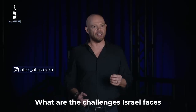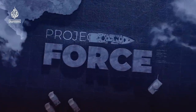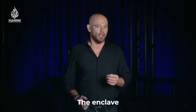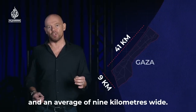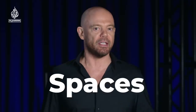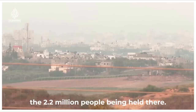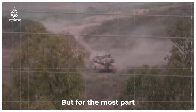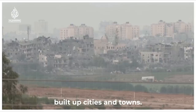What are the challenges Israel faces in a ground assault on Gaza? The enclave is some 41 kilometers long and an average of nine kilometers wide. Highly urbanized, it also has wide open spaces mainly used for agriculture to help feed the 2.2 million people being held there. But for the most part, Israeli soldiers will have to move and fight through densely built-up cities and towns.